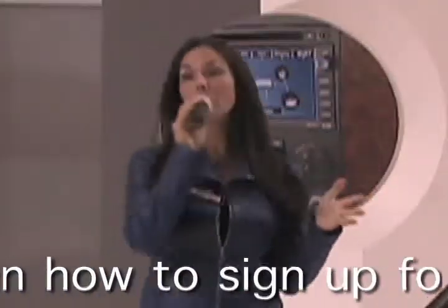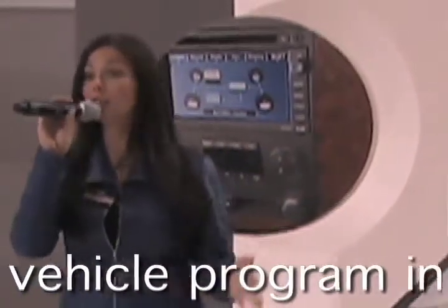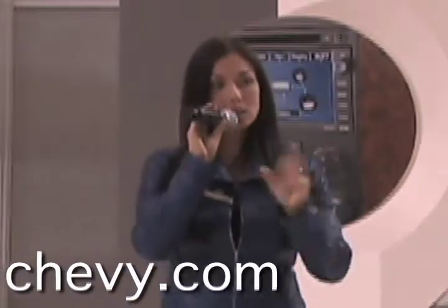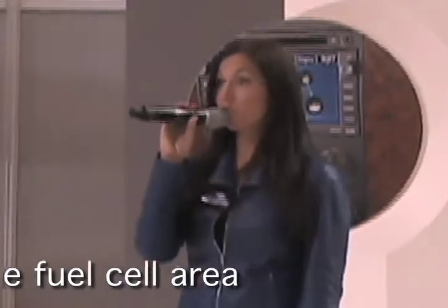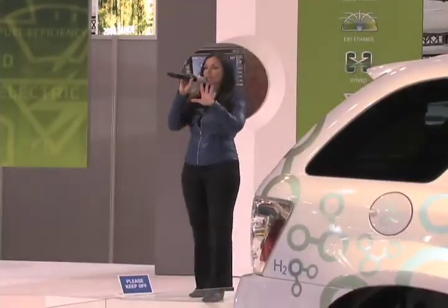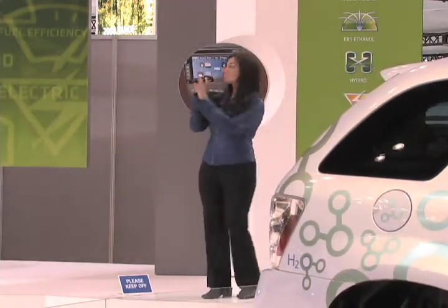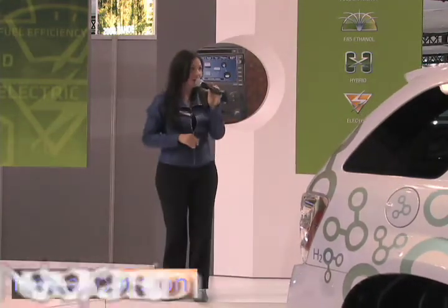If you happen to live in the Westchester area and want to be one of the test drivers, you can check online at Chevy.com and apply. You do have to live in a specific area, because you need to be near the hydrogen refueling station we built to fuel the vehicle. You can log on to Chevy.com, punch in your zip code under the fuel cell area, and see if you're eligible to apply.